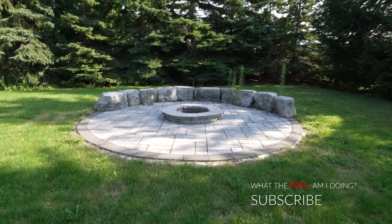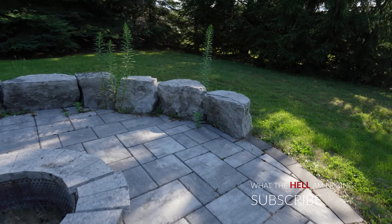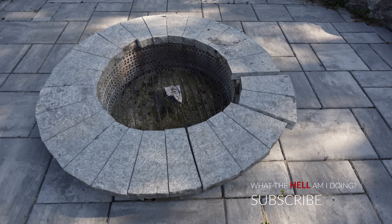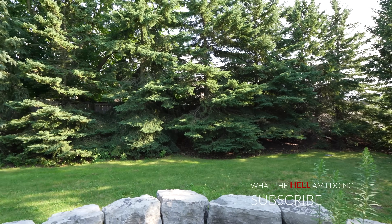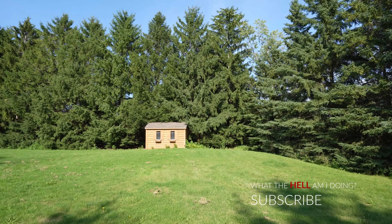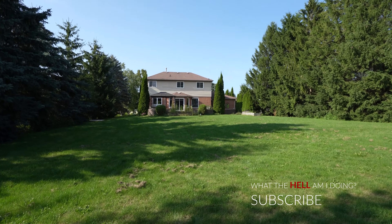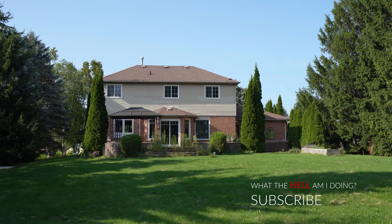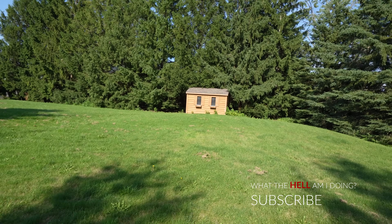This is an absolutely beautiful fire pit area — someone clearly had it done properly. Look at the stonework, there are stones to sit on and it's a proper fire pit. They have tree coverage giving them privacy and seclusion, even though this is actually on a main road, which is crazy — you'd never know. Beautiful yard, lots of big trees. There's one more thing — they do have a shed left, so let's take a look.